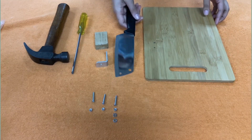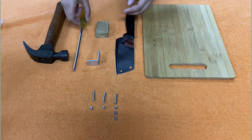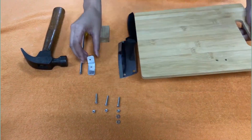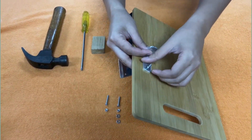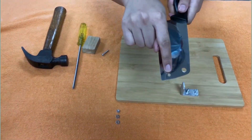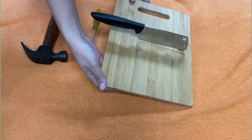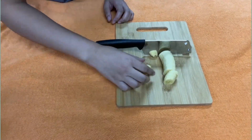Sangkalan, kutsilyo, angle bar o kahoy, nuts and bolts, screwdriver, at martilyo. Ikabit ang angle bar sa sangkalan gamit ang nuts and bolts. Kunin naman ang kutsilyong may butas na, at ikabit din sa angle bar. Screw ito ng maayos upang hindi ito matanggal habang naghiwa ka. Kumuha ng lumang map.